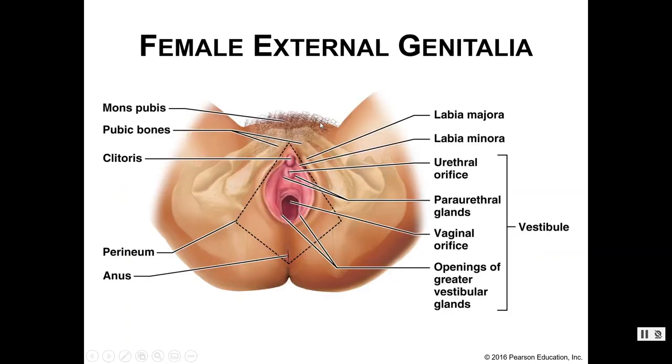Looking at a visual diagram: we've got the mons pubis overlying the pubic symphysis, with hair developed after puberty. You can vaguely see the pubic bones. We've got the labia majora — normally covered in hair, but this image doesn't show the hair so we can see all other structures. The labia minora are thinner and enclosed by the majora, and these aren't supposed to have hair. Then we've got the urethral orifice, the vaginal orifice, and the clitoris. The vestibule houses all of these orifices and glands.